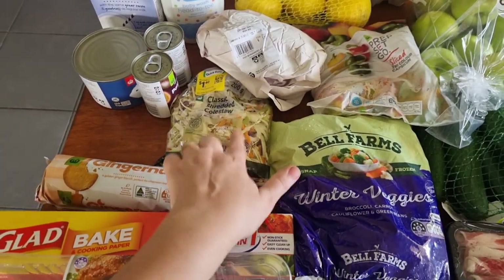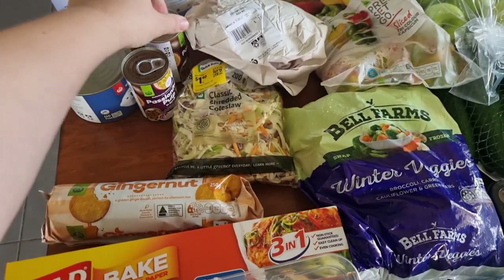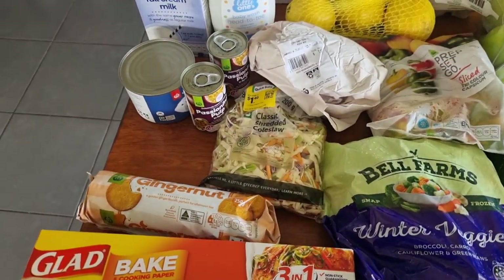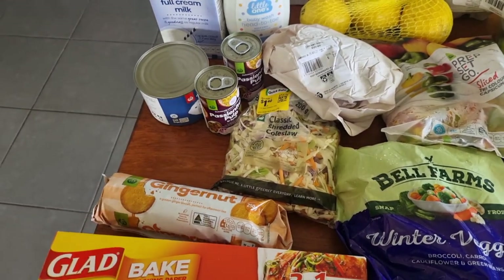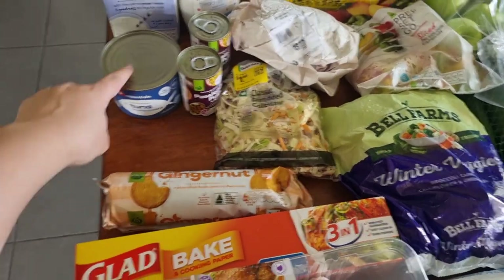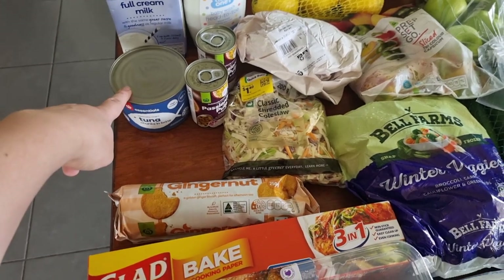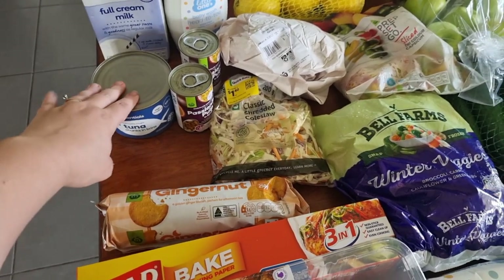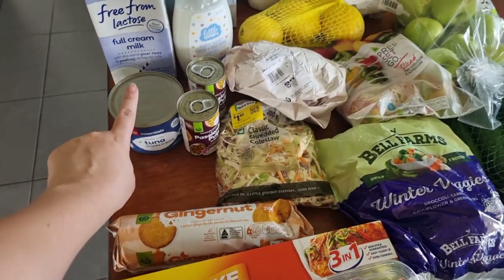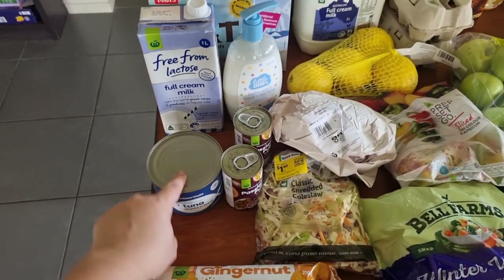I got a clearance coleslaw — it was on clearance and that'll be part of my lunch today. I got some tinned passion fruit pulp because I can't find fresh passion fruit at the shops at the moment — the only ones I did find were mouldy. So I grabbed some cans to stick away for the pavlova for Christmas. I got a thing of tuna because we're going to do tuna sushi balls — the kids love that and it's super easy: just tuna, kewpie mayo, salt and pepper. That's $3.40 now — it used to be like $3.